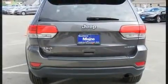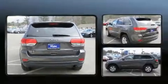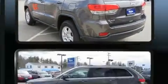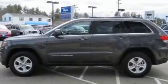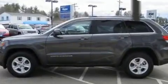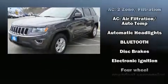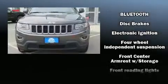It features an automatic transmission, four-wheel drive, and a refined six-cylinder engine. All of the premium features expected of a Jeep are offered, including delay-off headlights, a rear window wiper, a trip computer, automatic temperature control, and remote keyless entry.